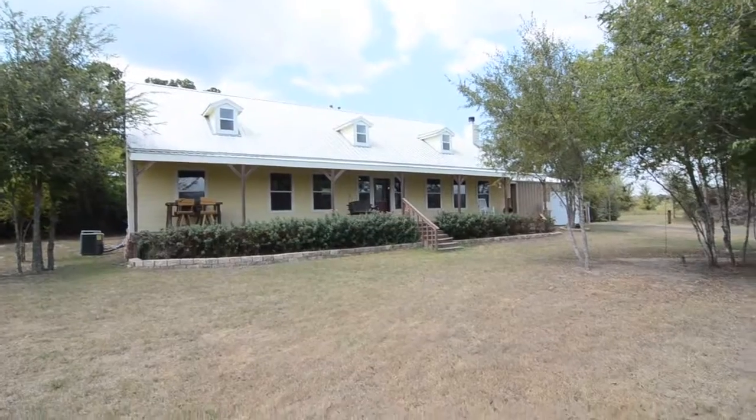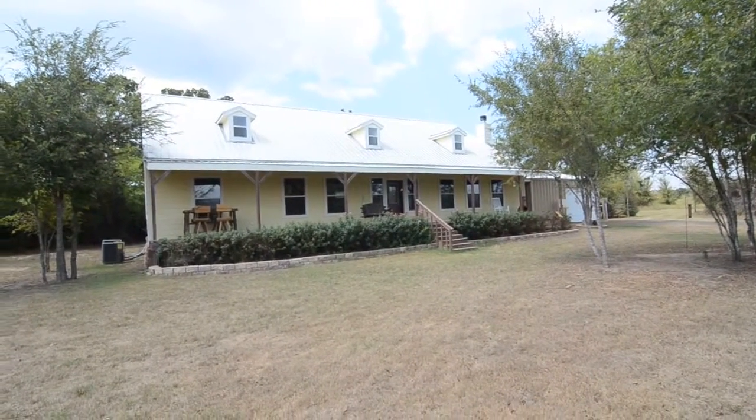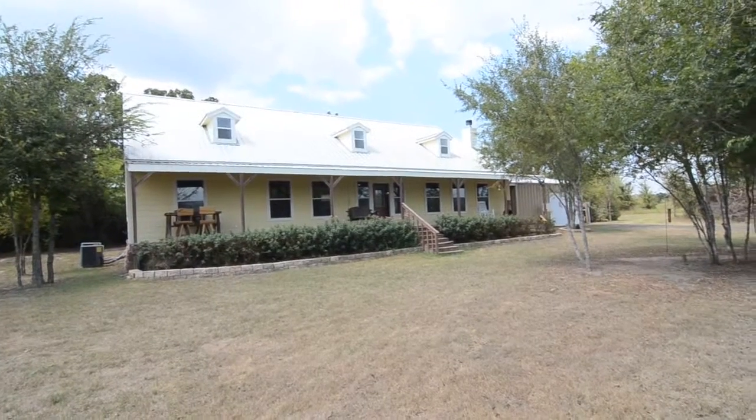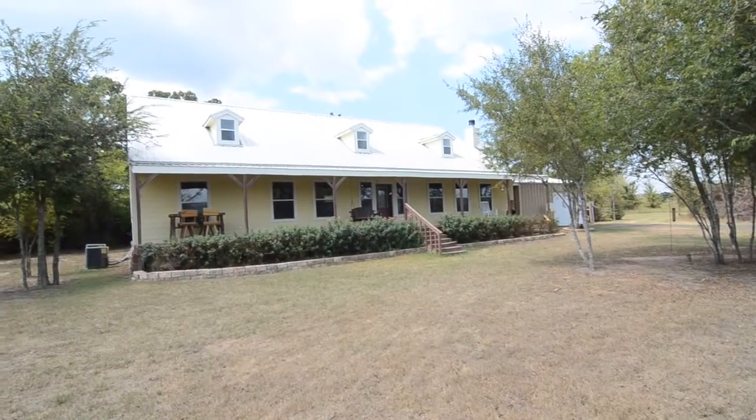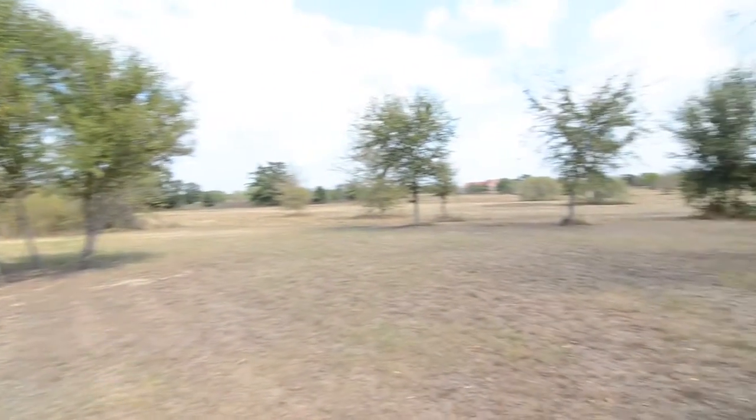Howdy folks, this is Brady Britton with the WeSell BCS team at RE-MAX Select. Today we're looking at a three bedroom, three and a half bath home on 10 acres. It's 2,568 square feet and it's located on 10 acres, just a hop, skip and a jump from Gibbons Creek.